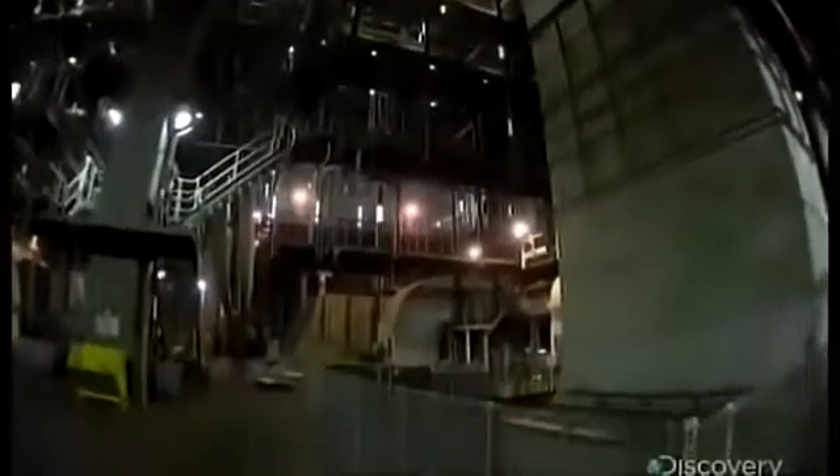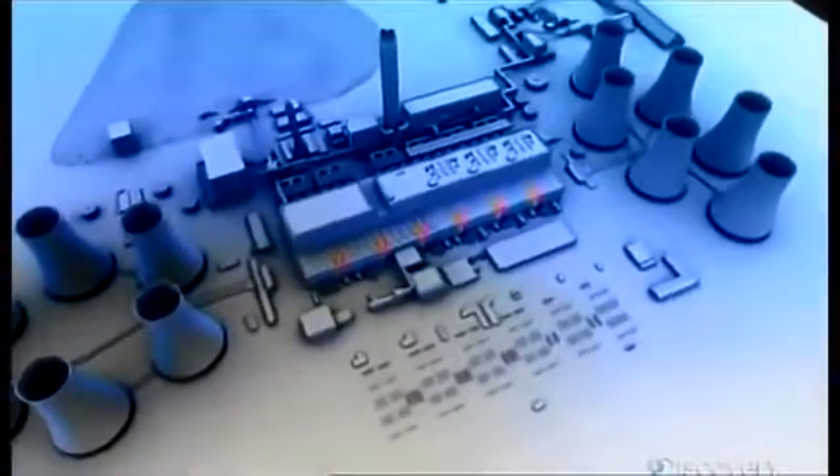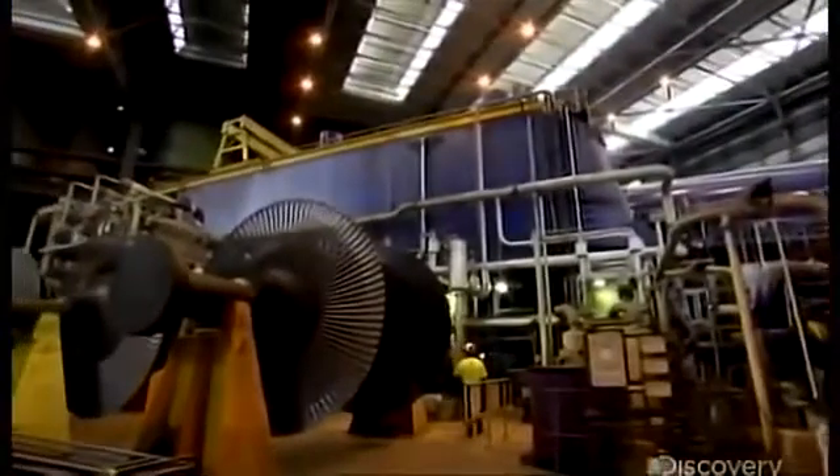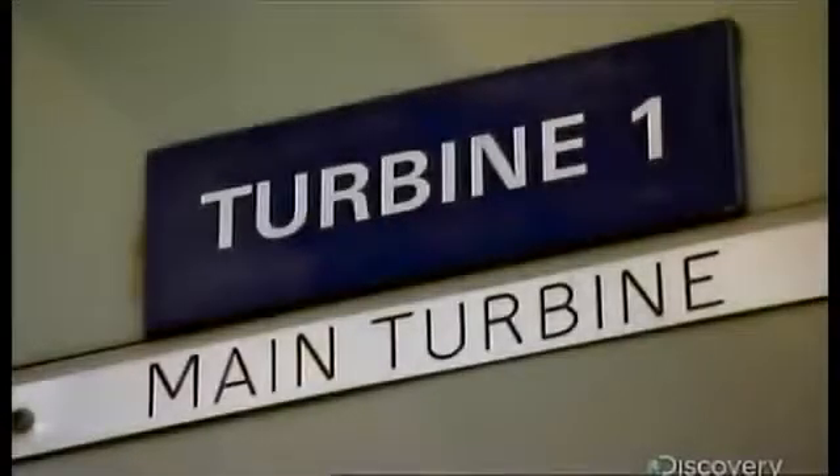Drax is now ready to generate some serious electricity. The steam heads to the turbine hall. The turbines are housed in six units, each the size of a locomotive. Inside, five steam turbines — each spins a drive shaft connected to a generator.